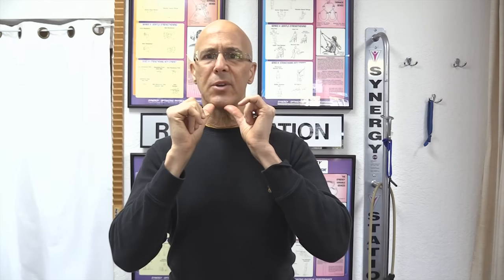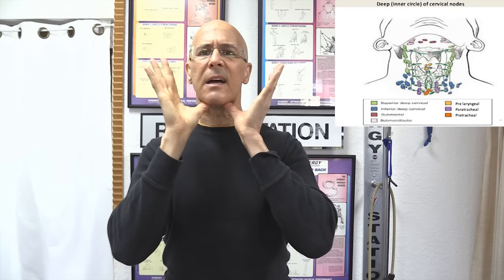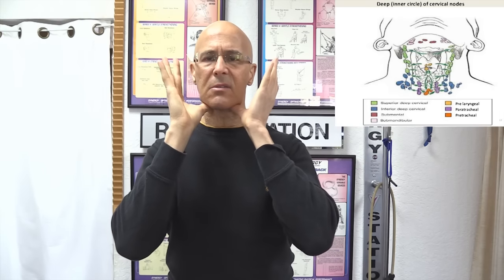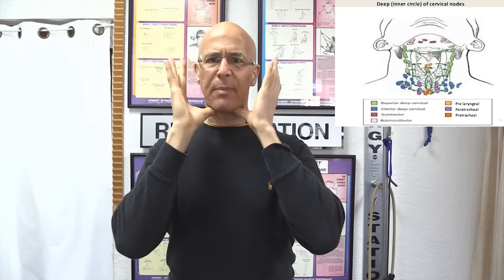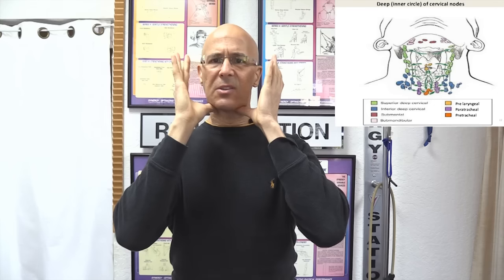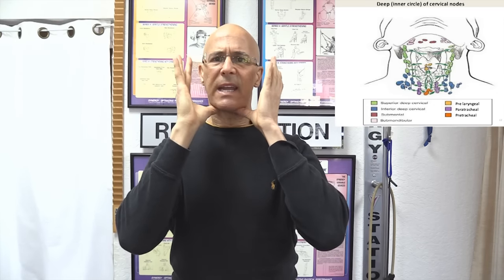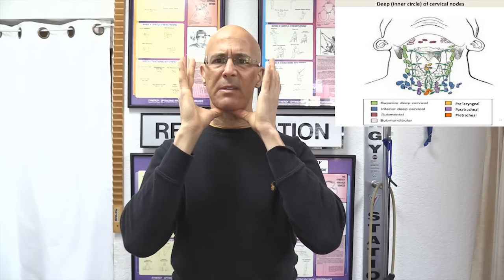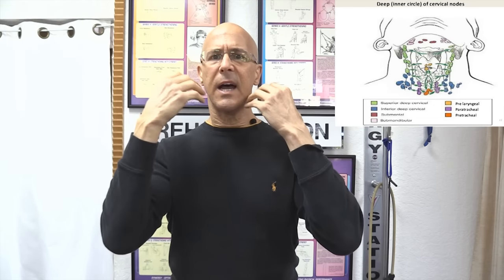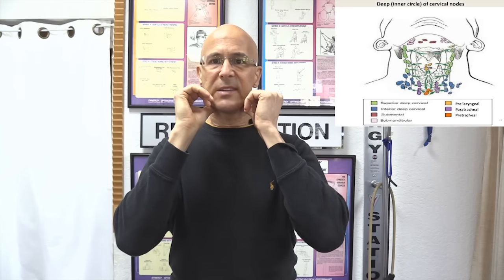We're going to take our thumbs, put them underneath the bottom of the chin, and just slide up to the throat — back and forth like this. Apply pressure and just slide backwards. Not a lot of pressure, just a milking motion — keep pushing back. Do that for a good minute or so. As you do that, you are cleansing out the submental and submandibular lymphatic system, and it's going to drain back into the throat area, into the neck, and drain back into the system so it can be cleansed out.